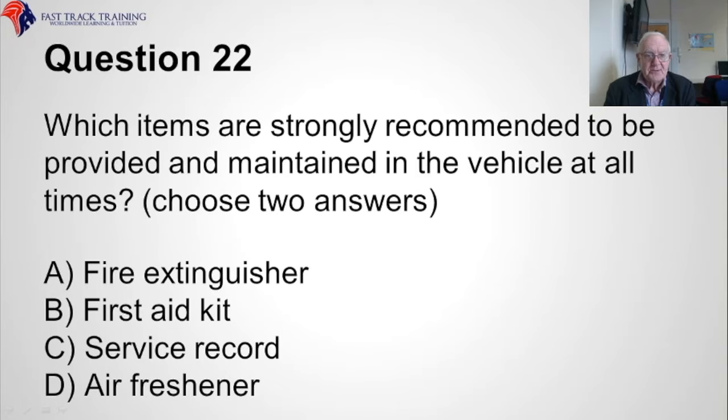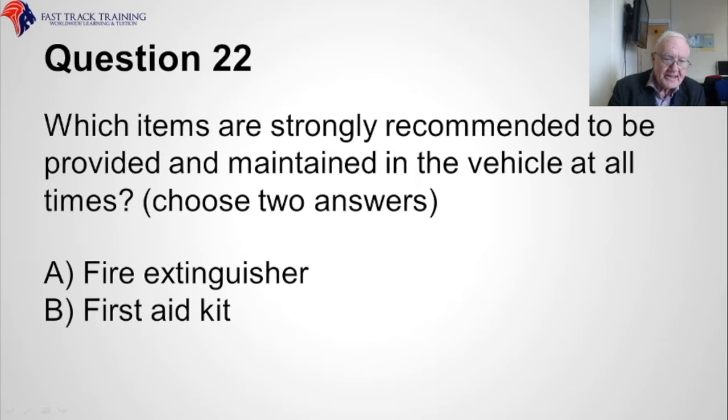Question twenty-two. Which items are strongly recommended to be provided and maintained in the vehicle at all times? Choose two answers. A, the fire extinguisher, B, the first aid kit, C, the service record, or D, the air pressure? The correct answers are A, the fire extinguisher, and B, the first aid kit.